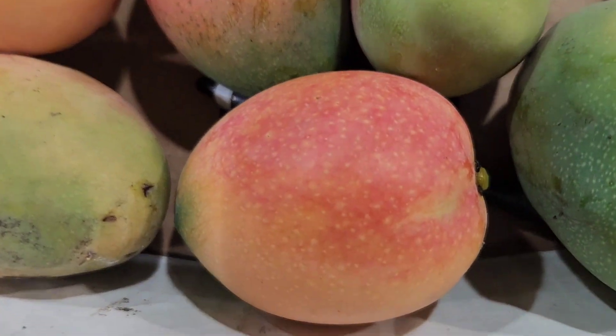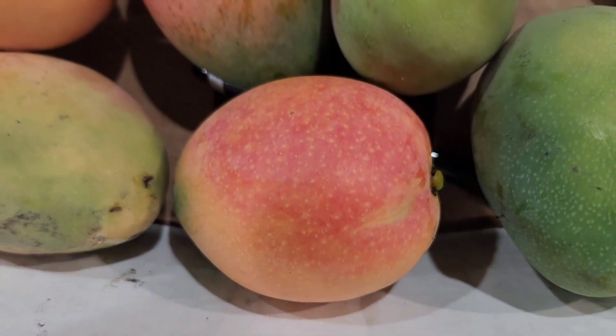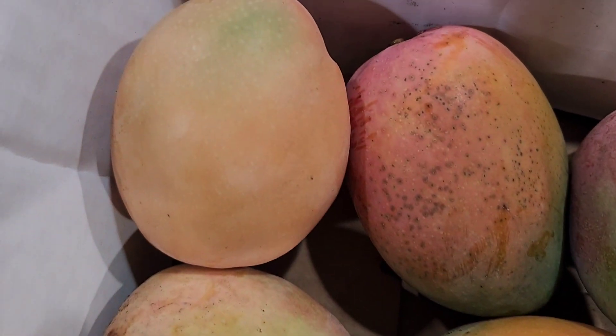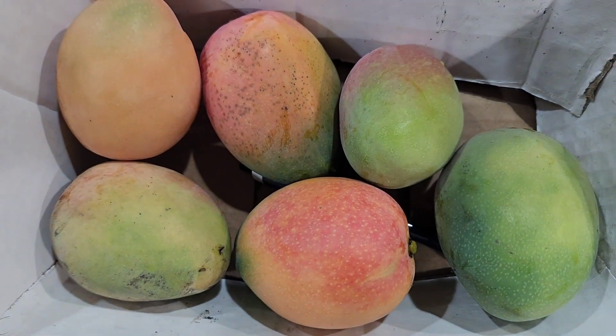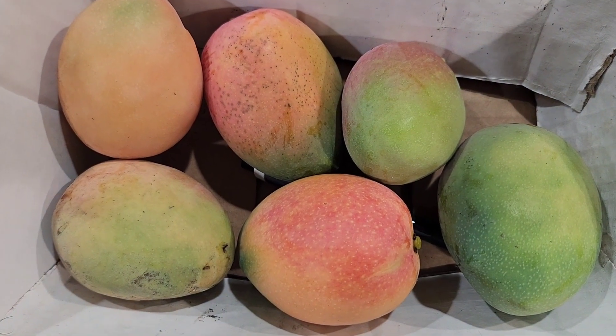Some of them had full seeds — the larger ones did — and the smaller ones had almost an aborted embryo about the size of a pea. So it could be a bit disease resistant too.